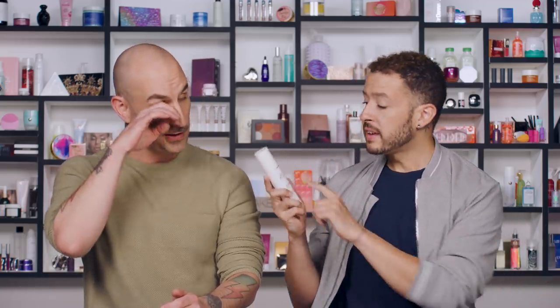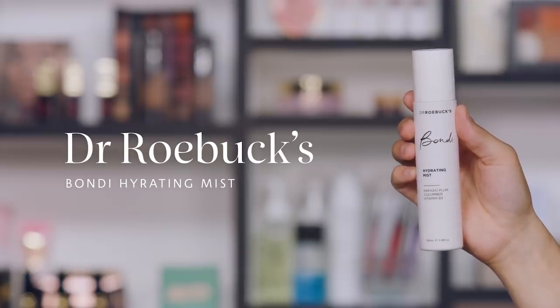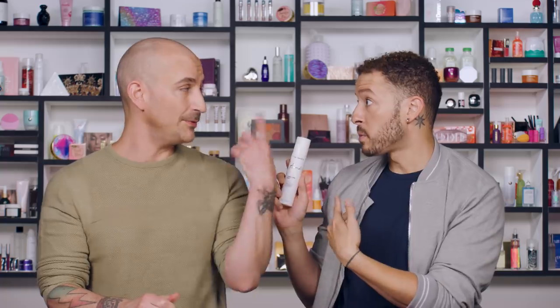There are times on set when I'll use a new foundation and it dries out really quickly on the skin. A product I love and have been grabbing lately is the Dr. Roebuck's Bondi Hydrating Mist. We actually met the founders at a rooftop party last summer and they introduced us to this product, and I became quickly obsessed. It's like a spray moisturizer — that's exactly what it is. If I've built a complexion and it's drying out, I can spray this on top and it will literally work its way through the foundation, plump up the skin, and give a really beautiful radiance.